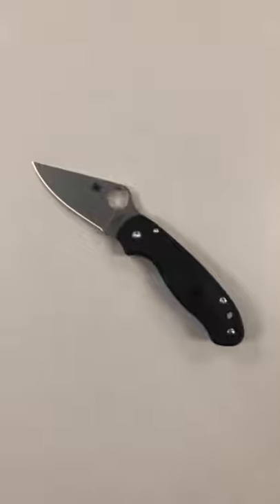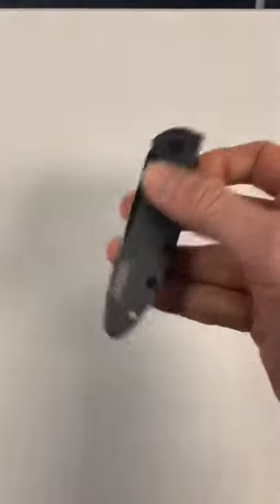But if it were to ever fall out of my pocket and my daughter accidentally got hurt, that would crush me. So when I get home, I trade this knife out for one that has a locking mechanism on it.